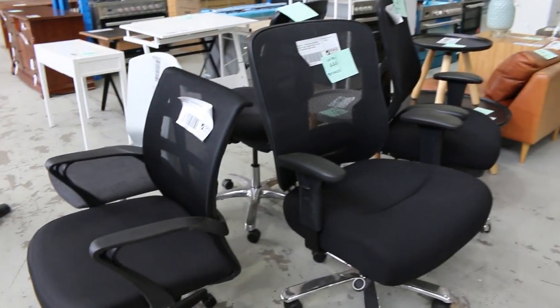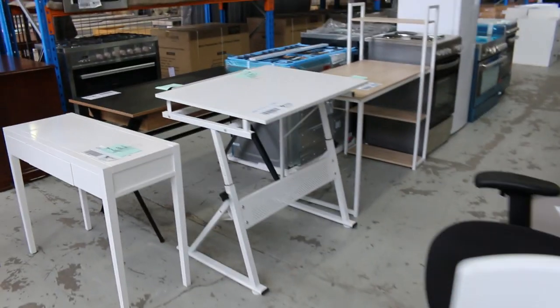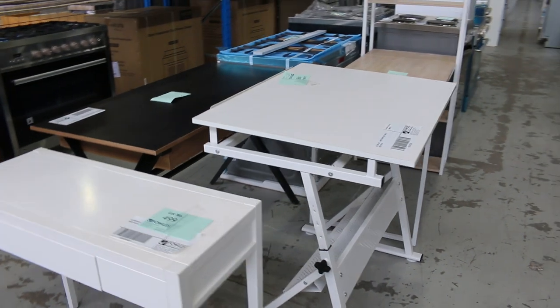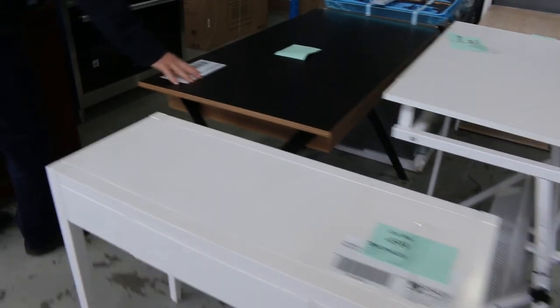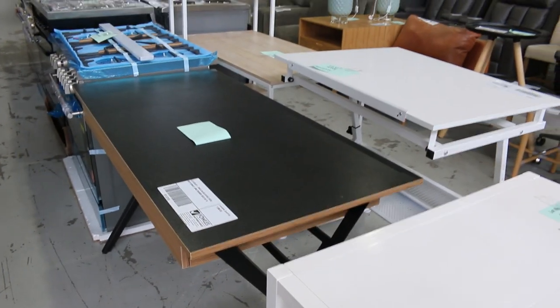There's some more chairs over here. We've got heaps of X display and some X sample stuff here. All of these chairs will be unreserved as well. Some nice little desks — there's a draftsman desk and a slimline desk there. Heaps of bits of furniture as we go through.